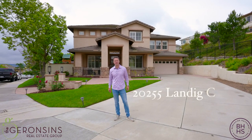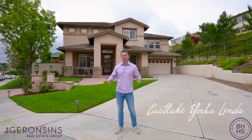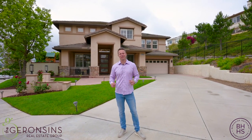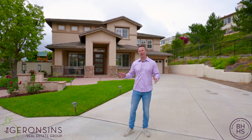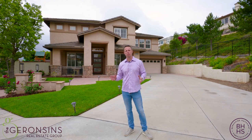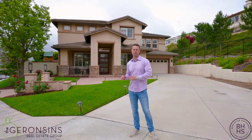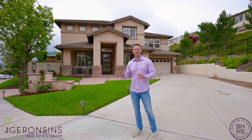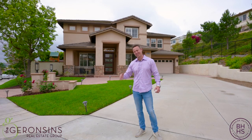Welcome to 20255 Land Dig Circle in East Lake Yorba Linda, the beautiful sunny Southern California — except for today. Today's kind of that anomaly day where it's overcast and it rained a little bit this morning. But just like on your wedding day, it's good luck. So when I take you through this property, you are going to fall in love and you are going to say yes to the house. Come on in and take a look.